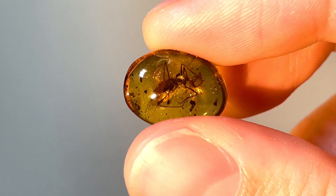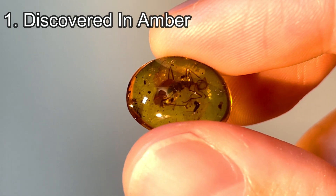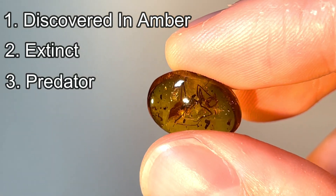Obviously, I got interested in it for a few reasons: it was discovered in amber, it's extinct, and it was a predator. A win-win-win situation to get my attention.